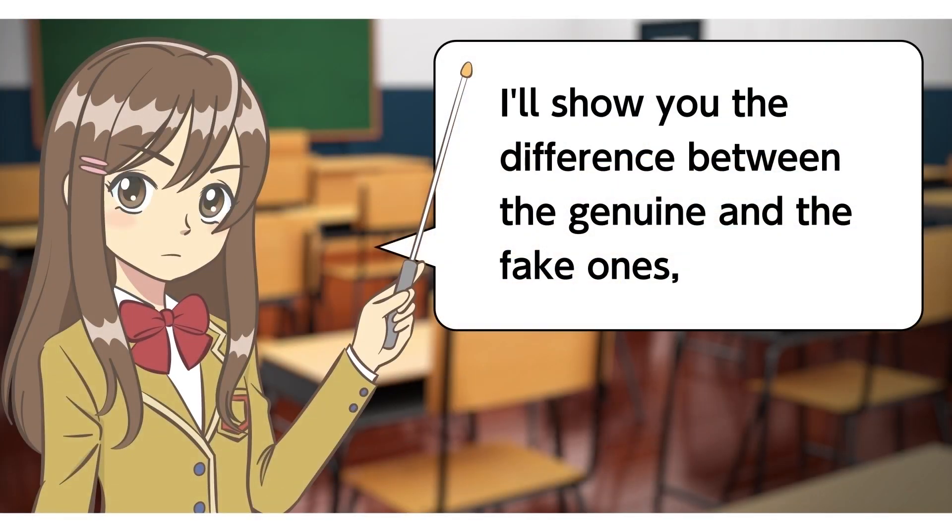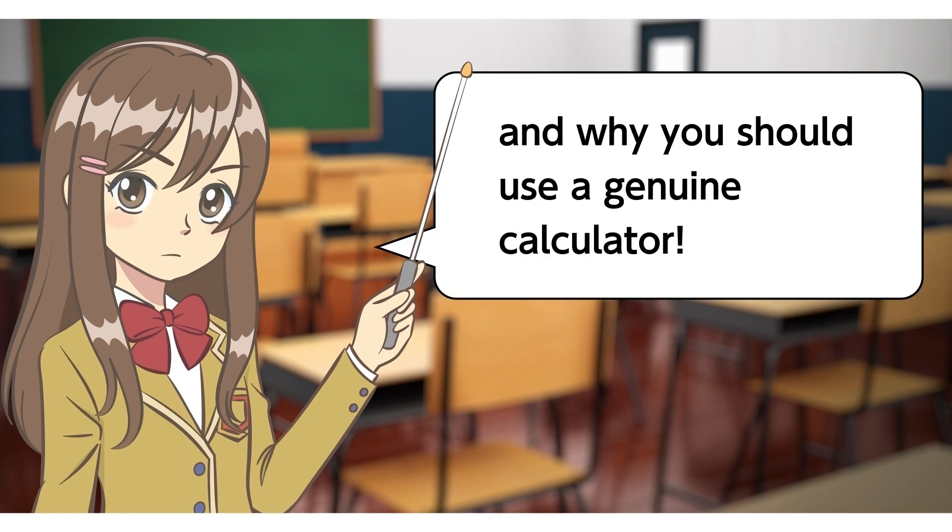I'll show you the difference between the genuine and the fake ones, and why you should use a genuine calculator.